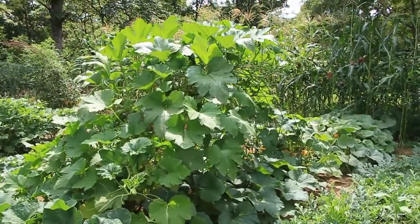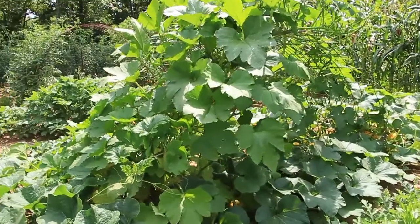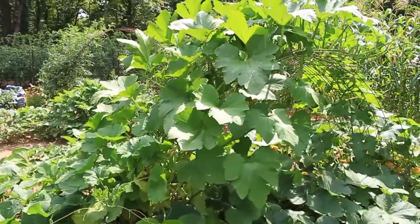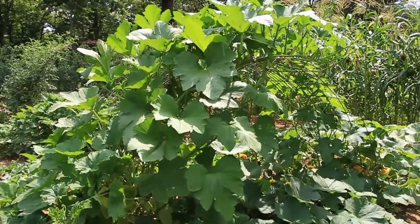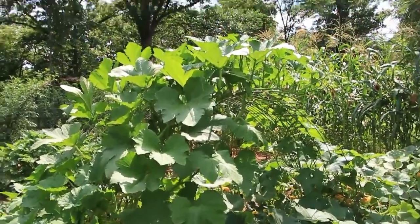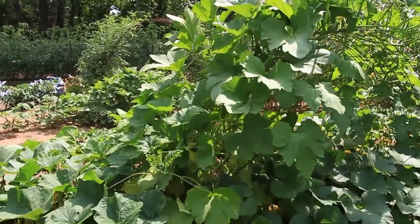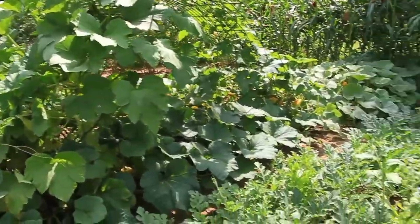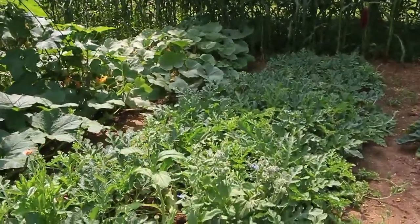On this trellis, almost overtaken, is camu camu squash — very prolific and very tasty. You can harvest it young as a summer squash or let it grow and store it over the winter. It's a great little squash.